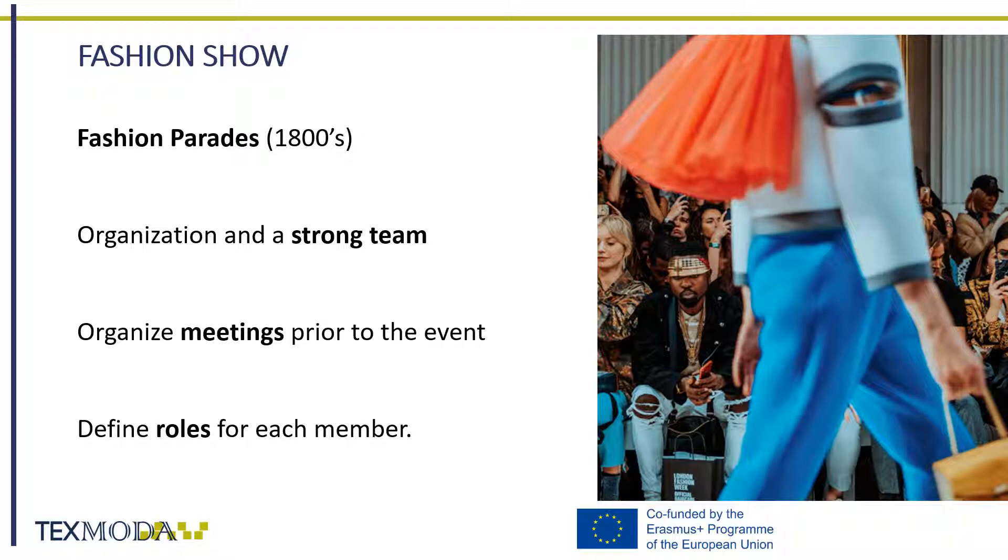Now we will move on to fashion shows. Fashion shows are the essence of fashion events, and although they were organized in the early days as fashion parades in the 1800s, their nature has changed quite a lot in the last few decades. Fashion shows are very expensive and therefore least popular among younger generations of designers. If you are starting your brand, chances are you will not be financially able to produce a fashion show. However, fashion shows are not the only way to promote your work in front of an audience.